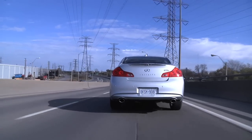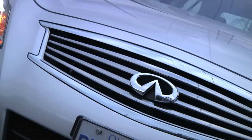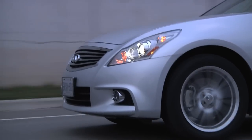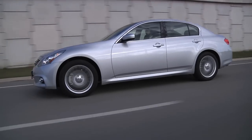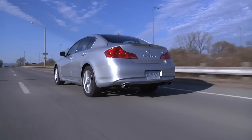Let's stack it up against the competition: G25 versus Accord V6 — G25. G25 versus Camry V6 — G25. G25 versus Altima V6 — I mean, my God, you've got to be kidding, right? G25. I would just have to spend the extra money and get this car. Even though it's not that fast, it's just considerably nicer than those cars in a way that numbers can't describe.